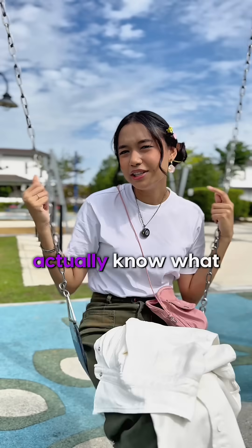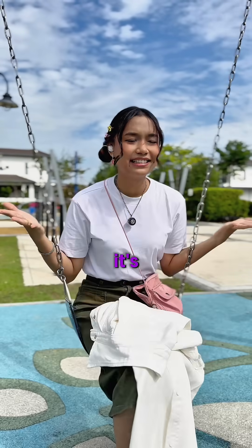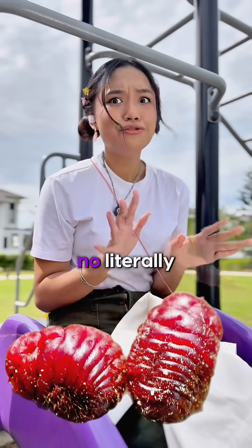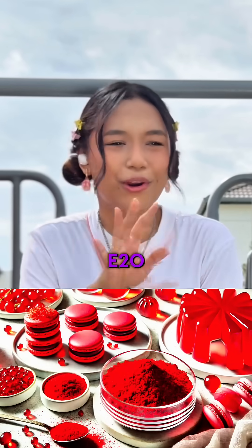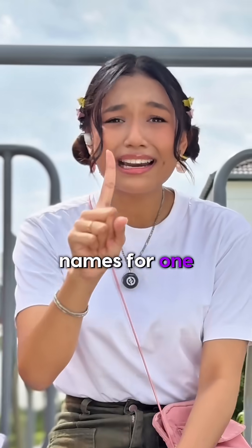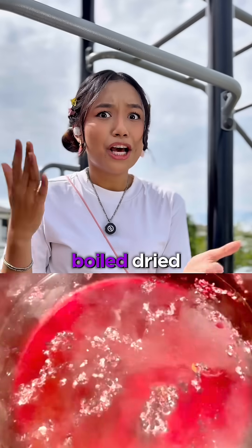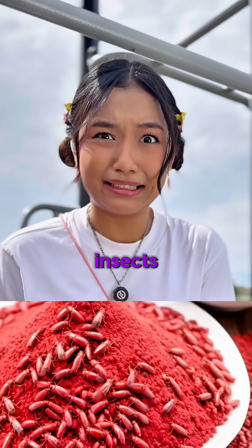Do you actually know what gives your lipstick that deep red color? It's crushed bugs. What? No, literally. Carmine, also called C1754something or E20 — all these fancy names for one thing: boiled, dried, crushed up cochineal insects.